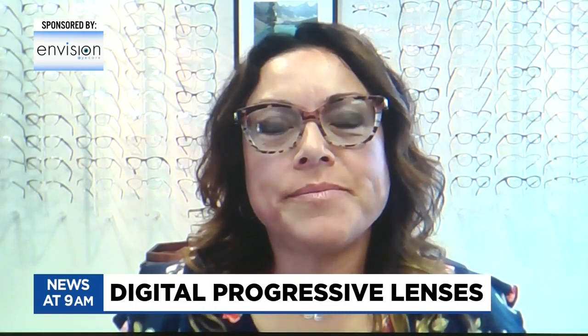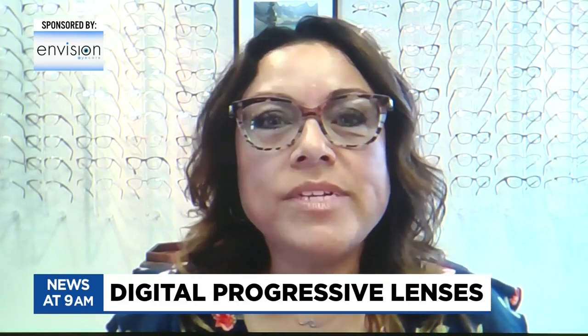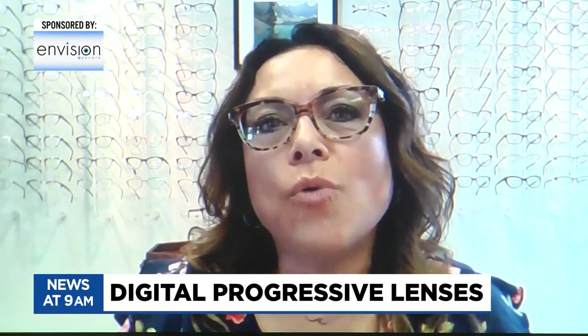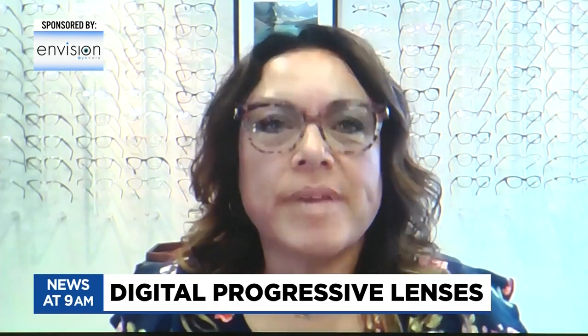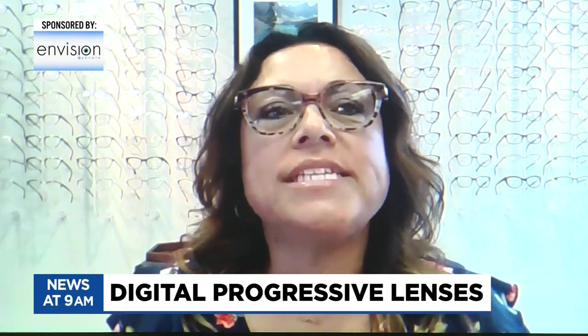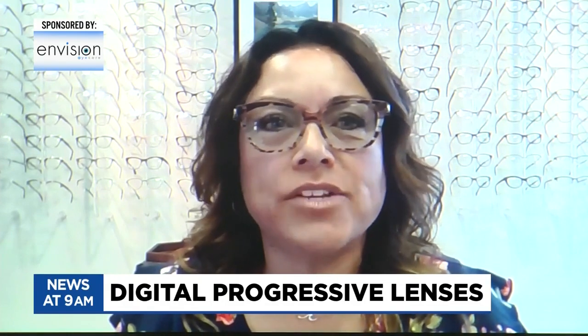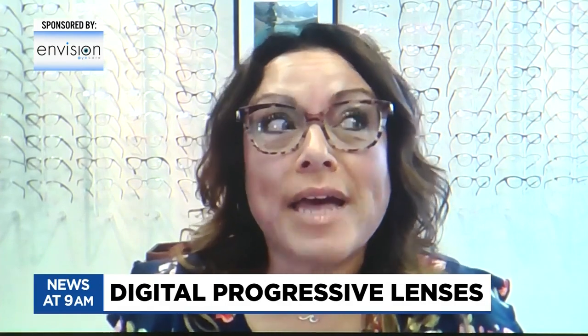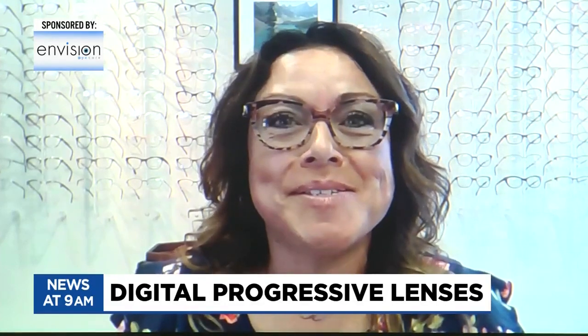Is there anything else you want to add before we go? I would tell anybody that has tried progressives before and was bothered by a small reading range area to try them again. The technology is so much better now with these digitally manufactured lenses. There is a much better success rate. So if you don't want lines in your bifocals or trifocals, I would definitely check into these lenses. For those at home who want to learn more, you can find more information in the hot links section of WNEM.com.